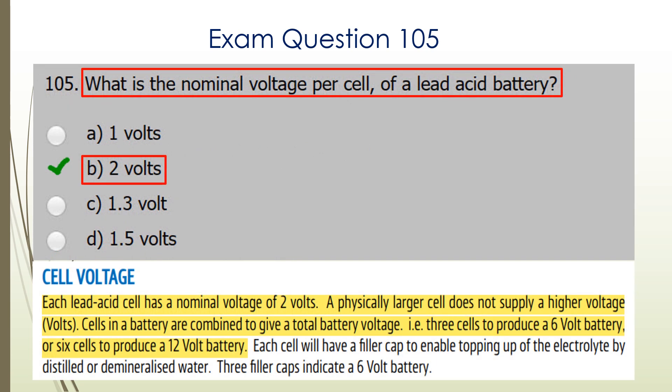Question 105. What is the nominal voltage per cell of a lead-acid battery? B is the correct answer: two volts. The explanation from the Marine Radio Handbook is at the bottom of the page.